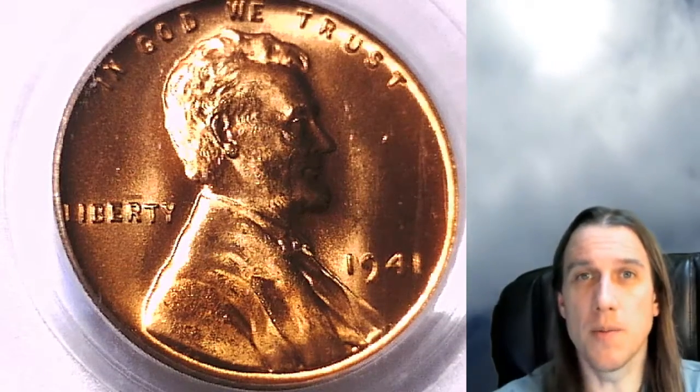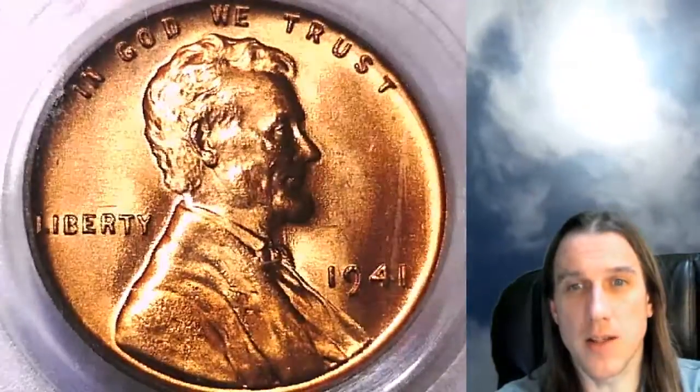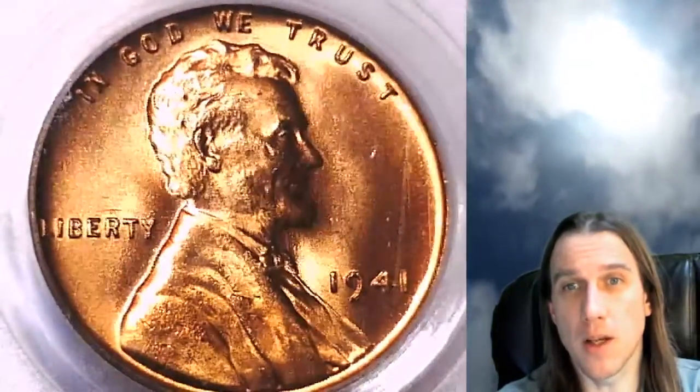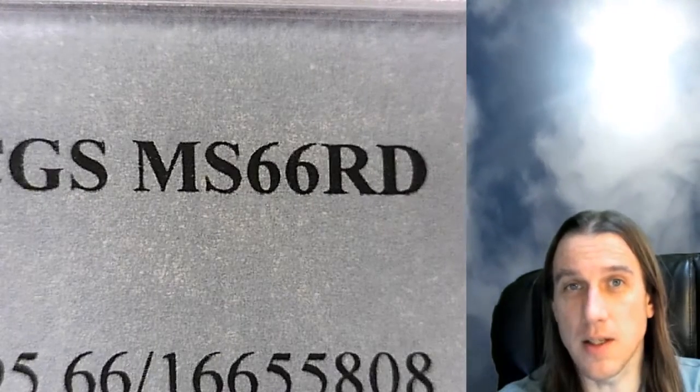Hello everybody and welcome to Time Traveler's Coin Exchange. The next coin we're going to take a look at is a 1941 P Lincoln wheat cent. It is a business strike coin from the Philadelphia Mint. This one has been graded by PCGS and they graded it Mint State 66 red.